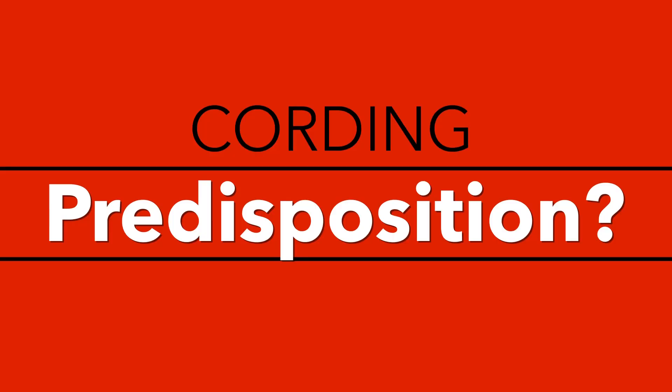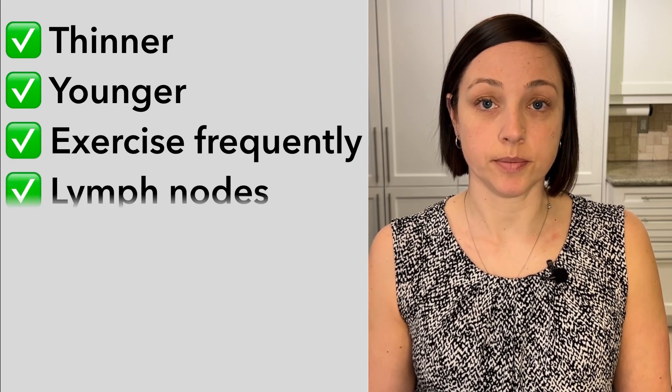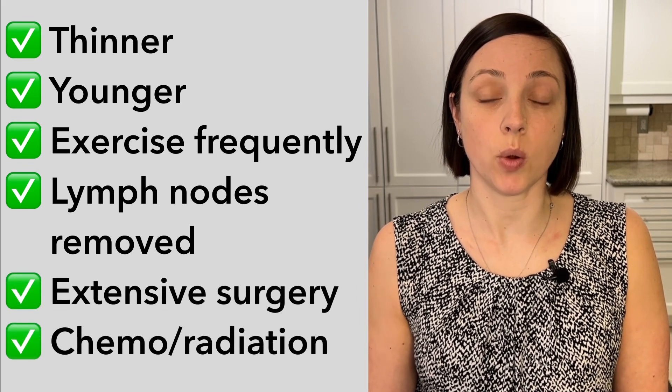Who's more predisposed to get cording? The research shows that the incidence is higher with a number of factors: patients who have a lower body mass index, which means thinner; those that are younger; those who exercise more frequently; those with a greater number of lymph nodes removed; more extensive surgery; or those getting chemo and/or radiation.